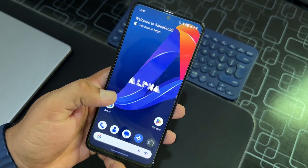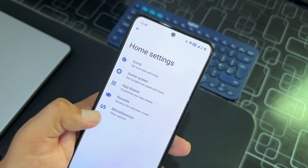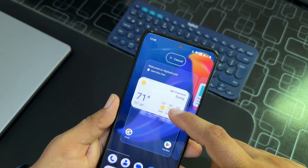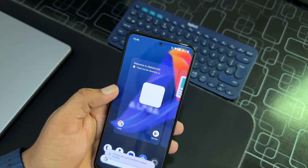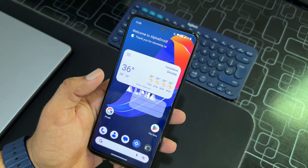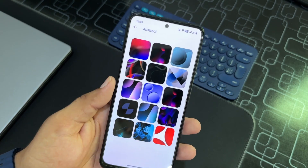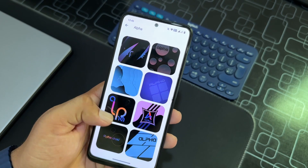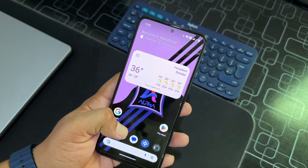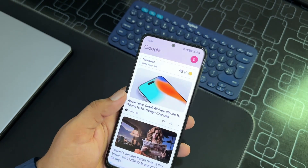From the home screen you can edit the Alpha settings. You can customize widgets and add them to the home screen to make it look more unique and beautiful. You can also go to Wallpaper and Style to change the wallpaper — there are a few pre-installed wallpapers, including an Alpha wallpaper. The accent color is set automatically, and from the left you can access Google Now.